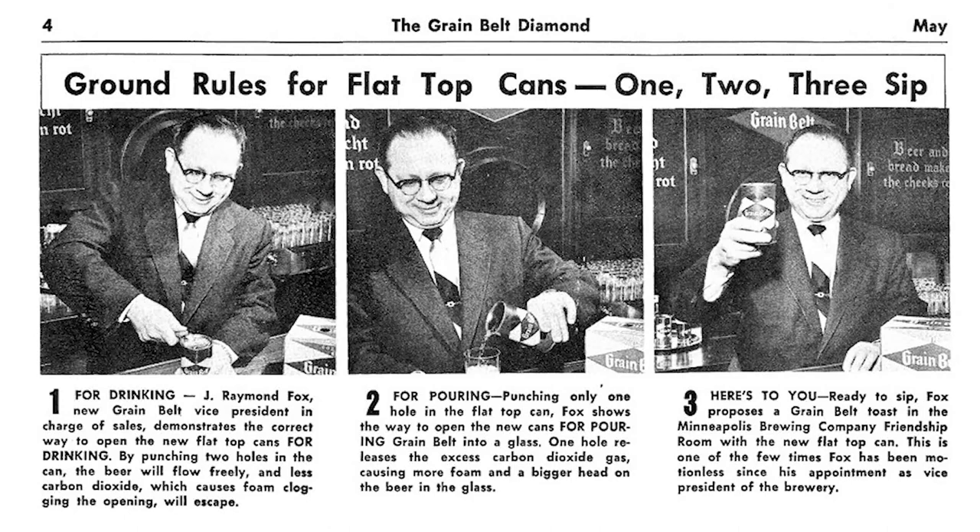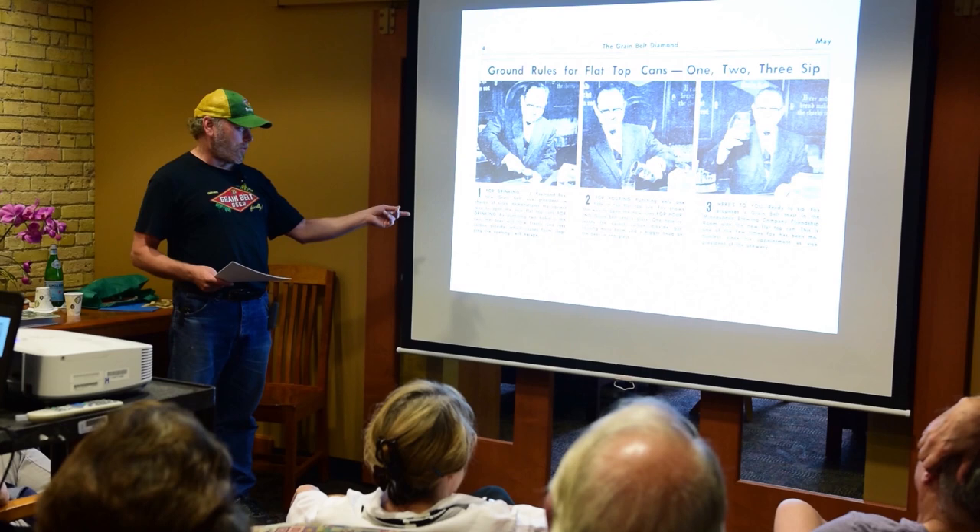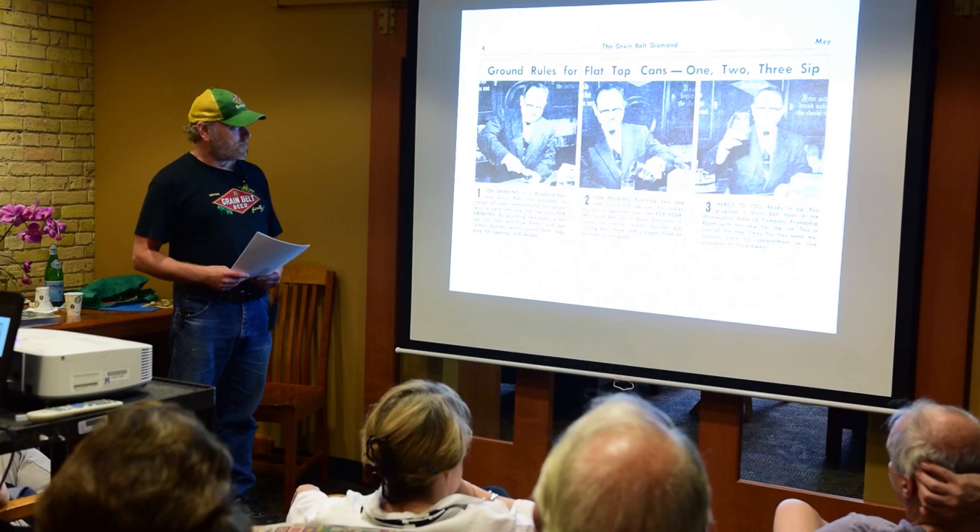Here in the basement taproom of the office building, Jay Raymond Fox, vice president in charge of sales, demonstrates the proper way to open and pour the new flat-top cans. Easy-opening tab tops were yet to come. That taproom you see in the background is still there intact in the basement of the office building across the street. They're showing different methods—open it one way for drinking, another way for pouring.